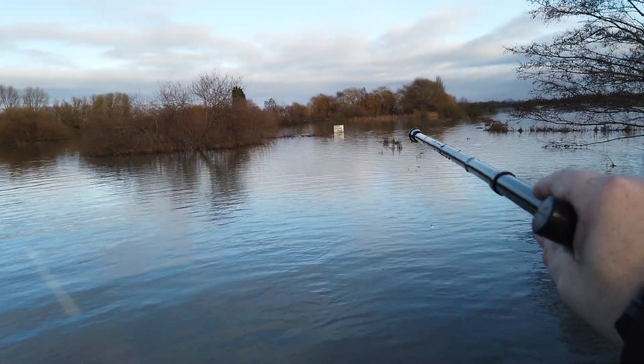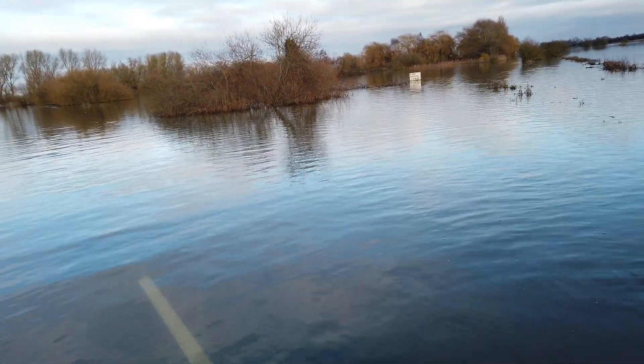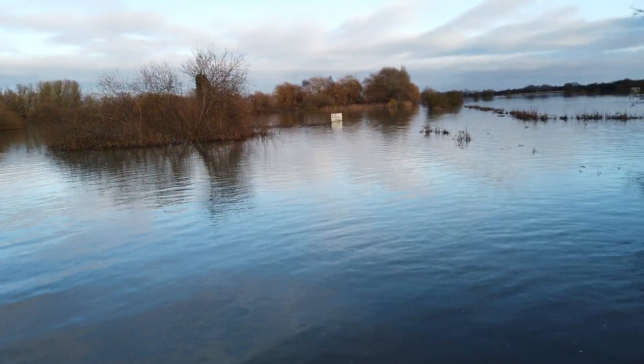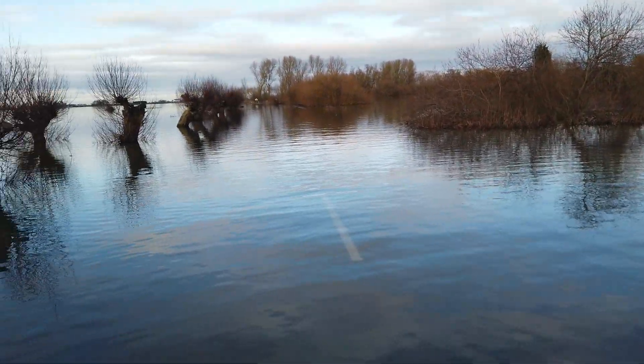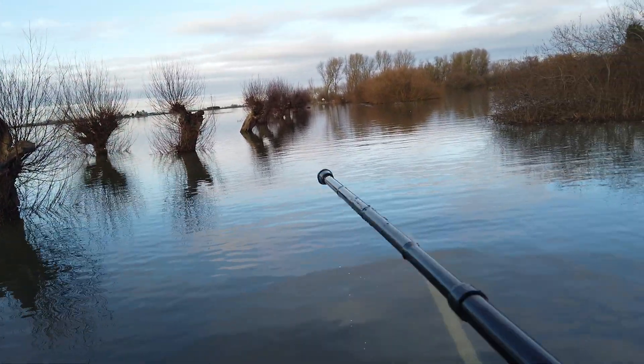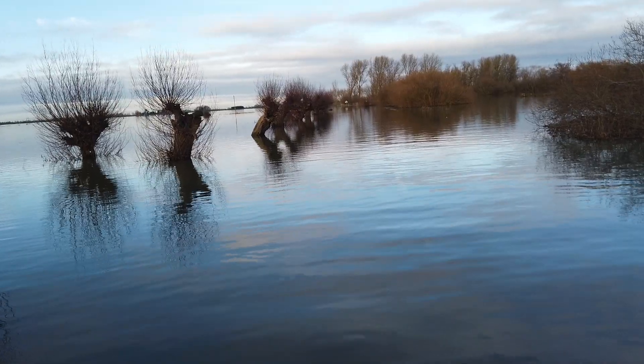There's a fishing lake just down there, believe it or not. I can just see a port cabin sticking through the water. The bridge is just on high ground — that was totally covered with water the other day.